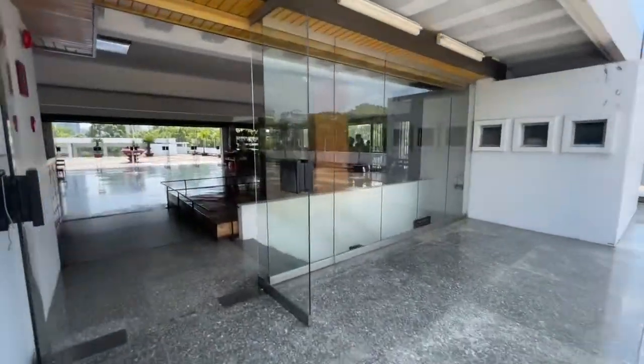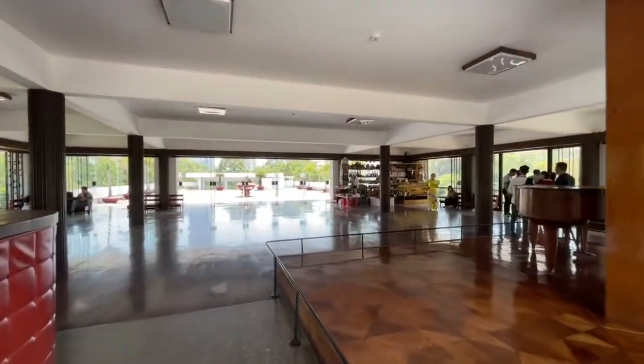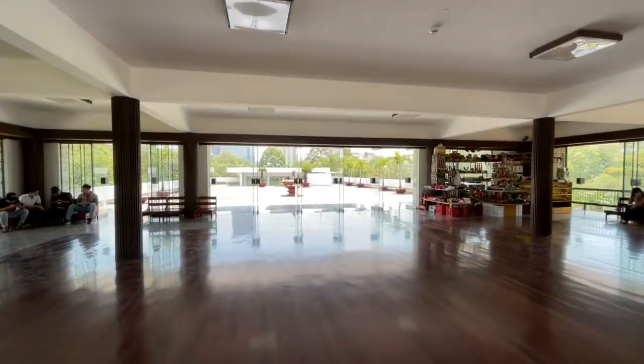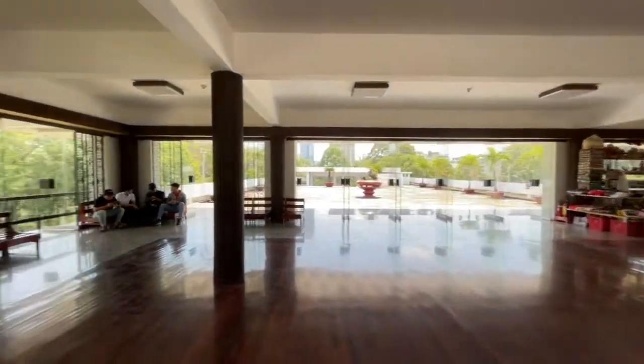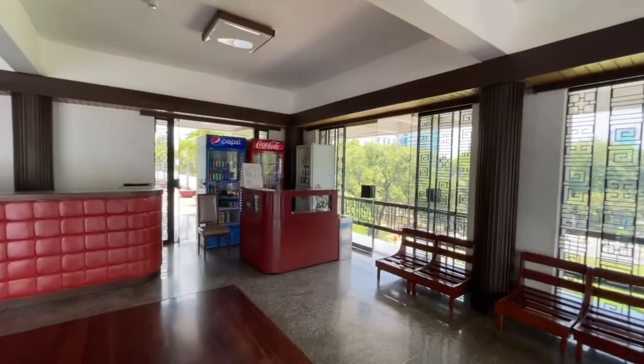If you made it up this far, you've got the gift shop back there in the corner. And if you made it up this far, you can also buy yourself a drink.